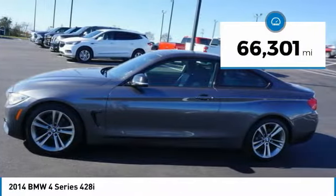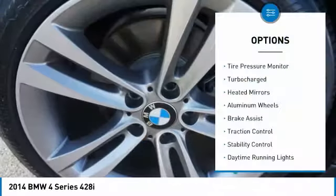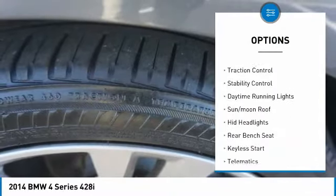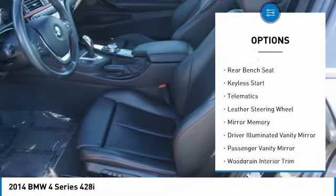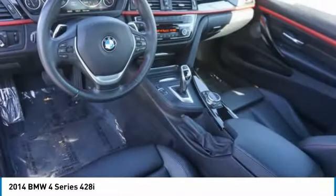This vehicle has less than 70,000 miles. Here are some of this vehicle's great options: tire pressure monitor, turbocharged, heated mirrors, aluminum wheels, brake assist, traction control, stability control, daytime running lights, sun moonroof, HID headlights.